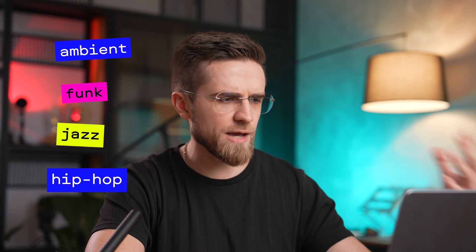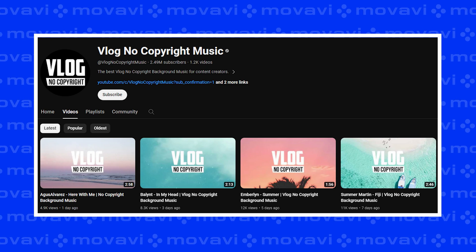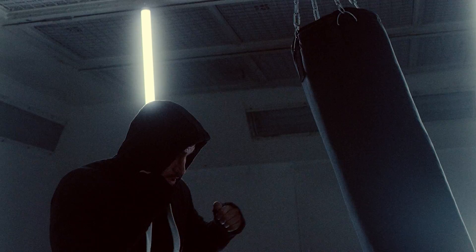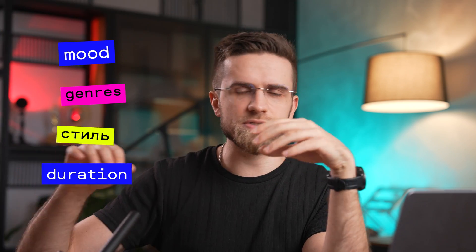The easiest way to find copyright-free music is YouTube's music library, found in your YouTube Studio — sometimes the quality leaves much to be desired, but you can find real gems there. You can also scout tracks on YouTube channels that specialize in it: 'No Copyright Music' offers various genres like ambient, funk, jazz, and hip-hop; 'Free Music for Vlogs' offers music suited for vlogs and various content types; and 'Vlog No Copyright Music' has fun songs perfect for vlogs, action, and travel videos. Movavi Editor also has a built-in library with hundreds of tracks and sound effects. If you build a music library, sort your tracks into folders by mood, genre, style, or length — organize them however works best for you.